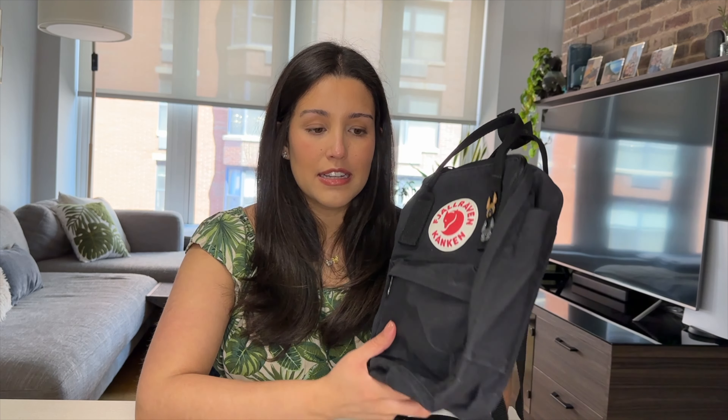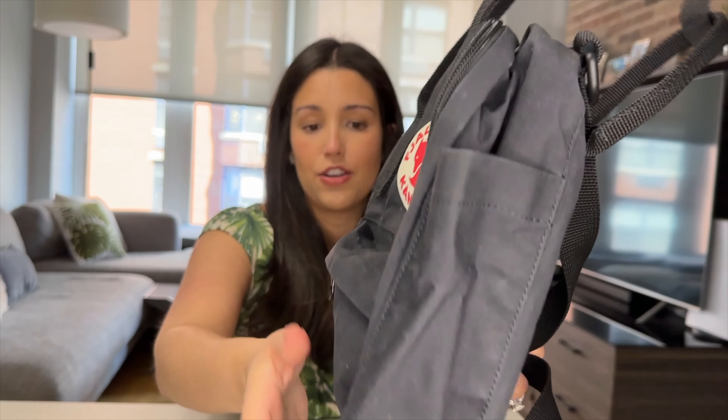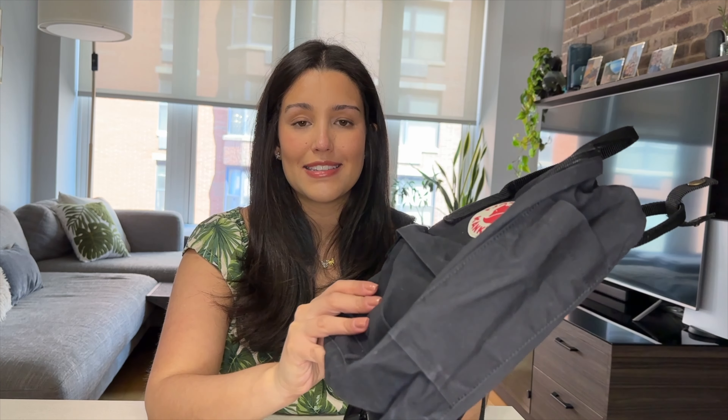One of my concerns — and it hasn't stopped me from getting another one — is the fading of the material. I still think that's a con for this bag. However, there hasn't been much change since my last video. If you take a close look at the front, the side, and the back, there hasn't been much additional fading over the past year. It has retained roughly the same level of fade as when I first got it.